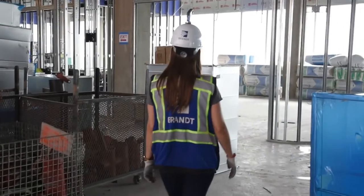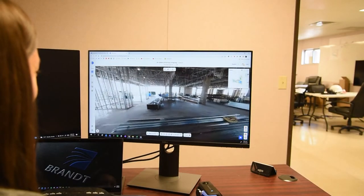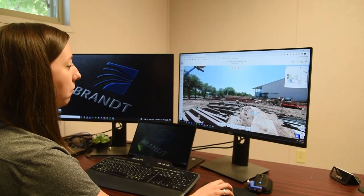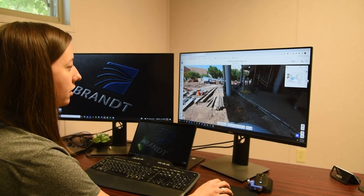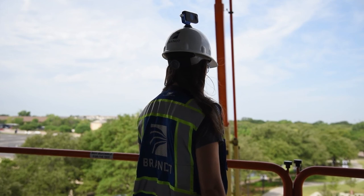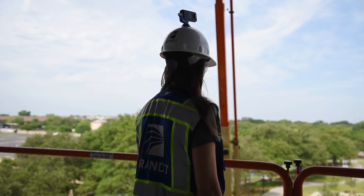Having OpenSpace captures on jobs makes it so much more efficient for us to determine the progress of a job and coordinate things on the job. OpenSpace has helped us ensure — even when we're sitting at our computers and looking at the job site from a remote location — that everything is being installed how it needs to and meets all of the requirements of the specific healthcare environment. Hopefully OpenSpace will be able to be a big part of that with the Brandt Companies going forward.